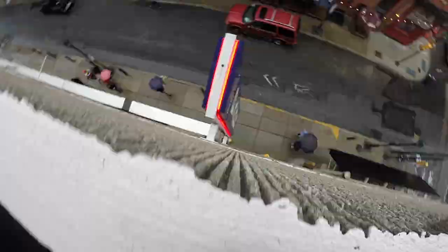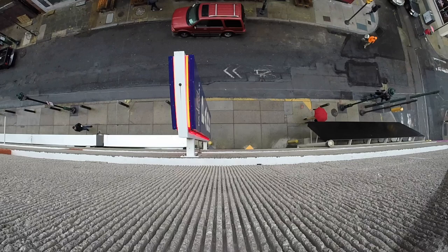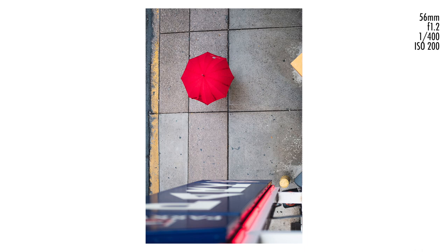I waited around a little longer and this bright red umbrella comes along. I fire off a bunch of shots and what I love about this one is that the person is fully contained underneath the umbrella — you don't see any hands or feet sticking out. It's just a red umbrella on the sidewalk with the yellow and blue from the sign and the painted lines at the side of the road. Really cool. At that point I decided it was probably time to move on so I'd have something other than look-down shots of umbrellas to share.